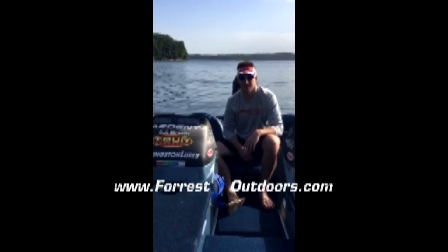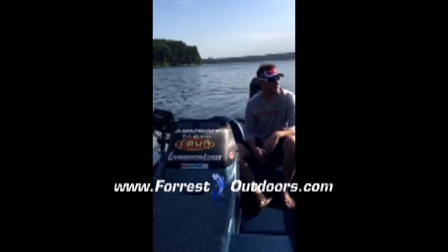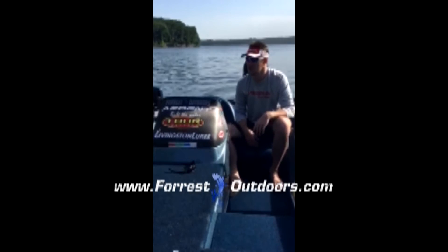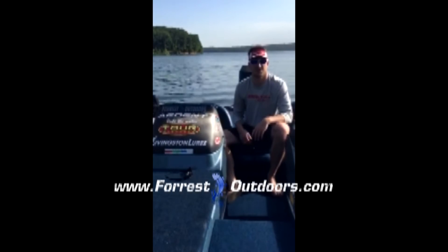Hey guys, Forest Outdoors here. Out here on Stockton, fishing early in the morning, having some cranking battery trouble, so we figured we'd stop and take a video. Stockton's really high right now, it's about 10 foot over normal pull, and that's making fishing really tough.